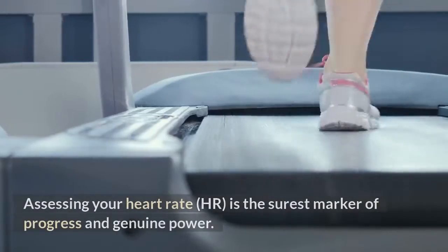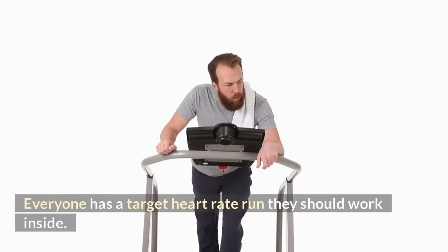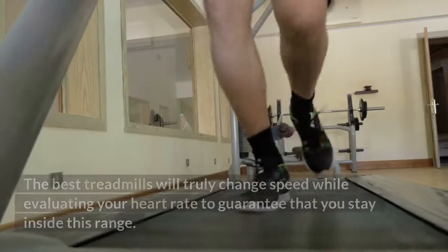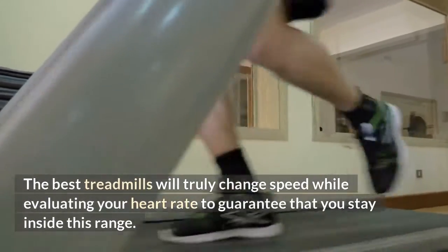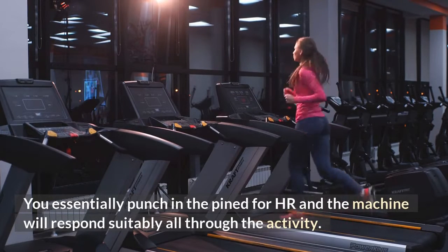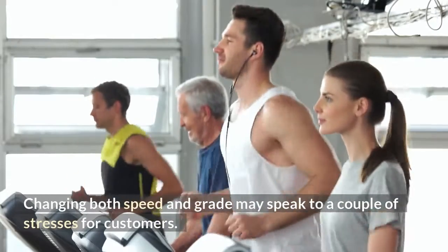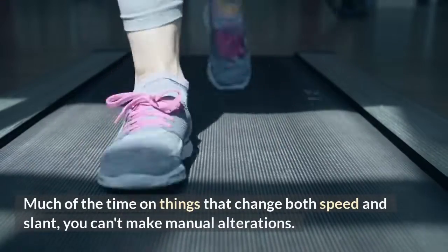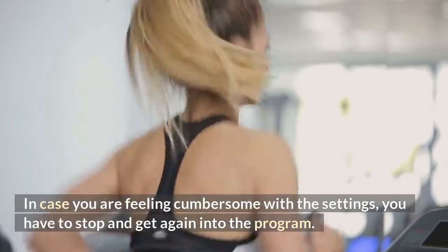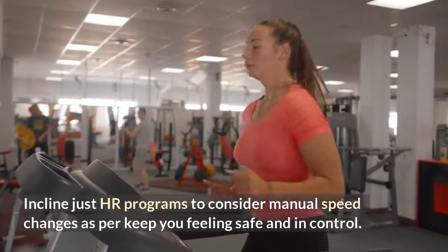Heart Rate Control: Measuring your heart rate (HR) is the surest indicator of progress and workout intensity. Everyone has a target heart rate range they should work within — too high and you risk injury, too low and you won't reach your goals. The best treadmills will automatically adjust speed while monitoring your heart rate to keep you within that range. Look for HR control that adjusts incline at minimum, as changing both speed and grade can cause concerns if you cannot make manual adjustments.